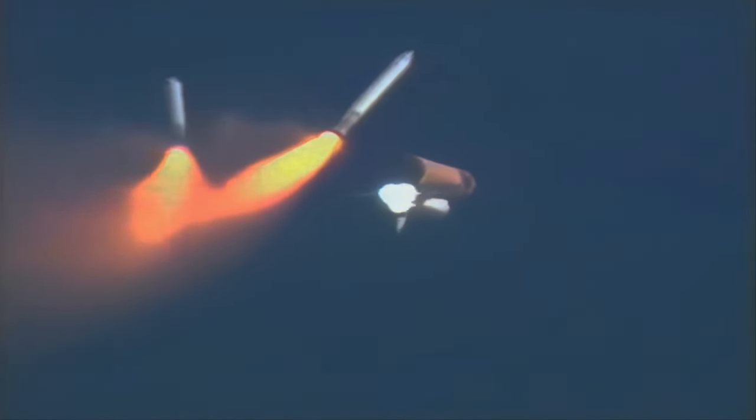Solid rocket booster separation, everything looking good on board Columbia. Solid rocket booster separation confirmed, guidance now converging. Columbia's onboard computers commanding the main engine nozzles to gently swivel, aiming the shuttle for a precise target in space for main engine cutoff.